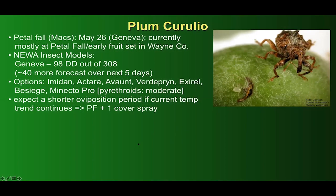Starting off, as we usually do, with plum curculio — we generally track the progress of this insect's egg laying using the date of petal fall in McIntosh. The McIntosh orchard I check in Geneva was at 90 percent petal fall on Tuesday of this week, and most orchards in Wayne County are currently at about petal fall to early fruit set stage. We recommend protecting the fruits until 308 degree days after petal fall of McIntosh, which is when the adults generally stop immigrating into the orchards.